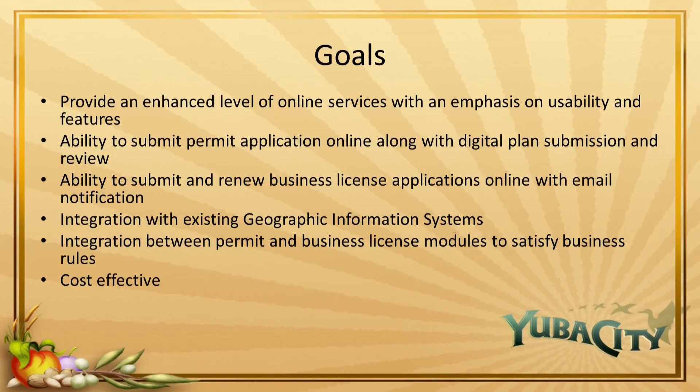The committee recognized that we want to provide an enhanced level of online services with an emphasis on usability and features. The software must have the ability to submit permit applications online along with digital plan submission and review. The software must have the ability to submit and renew business license applications along with online and email notifications. The software also needs to integrate with the existing GIS so that projects are tied to parcels, and we can use spatial rules to establish fees and restrictions — using boundaries within the map to identify what type of fees or requirements might be involved with a particular permit.